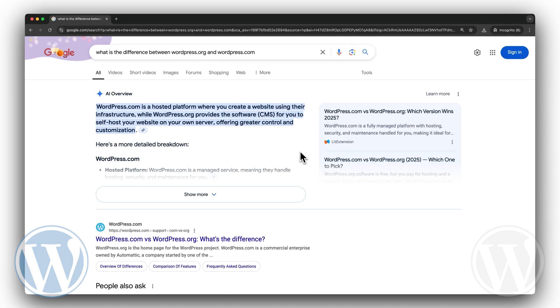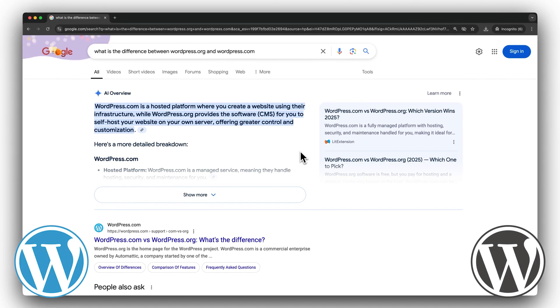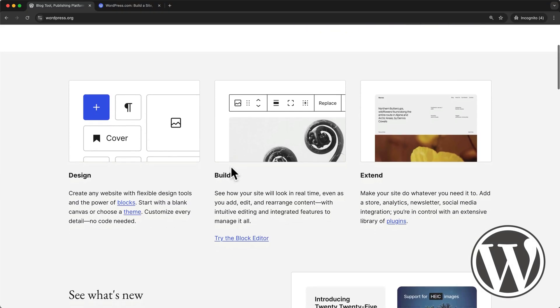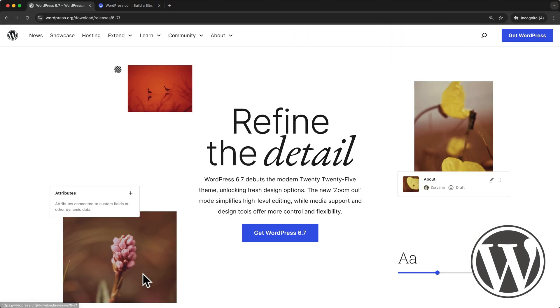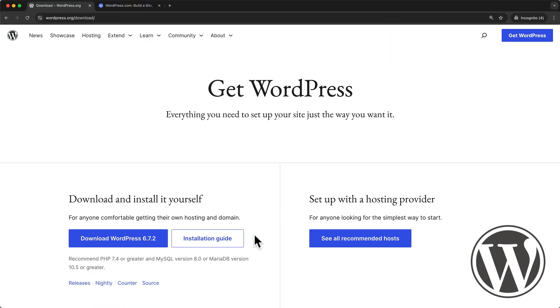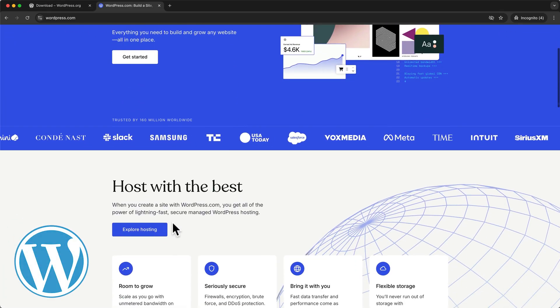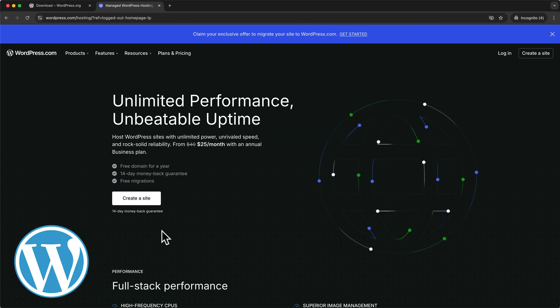One of the most common mistakes beginners make is not realizing that there are two versions of WordPress: WordPress.com and WordPress.org. With WordPress.org, you can download the open-source WordPress software for free and install it on any server to create your website. WordPress.com, on the other hand, is a for-profit company that offers paid hosting plans for WordPress websites.